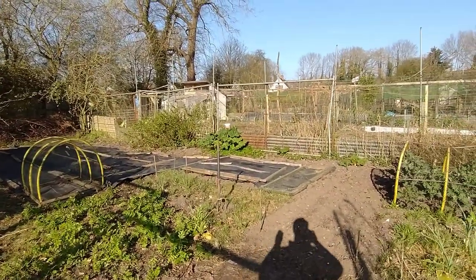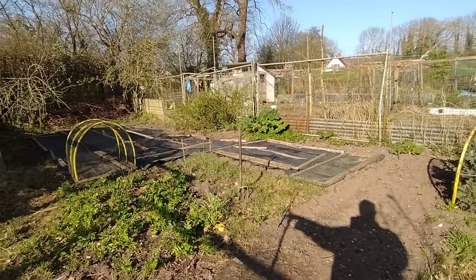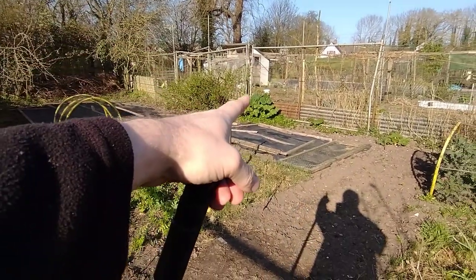All right, so third trip to the plot of the year. I've got some onions and stuff to go in today — they're going to go in over there.